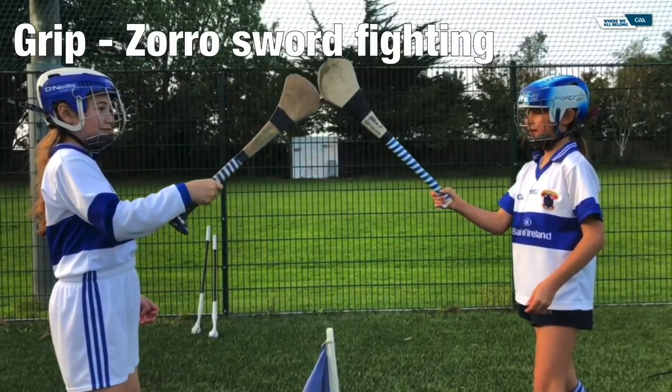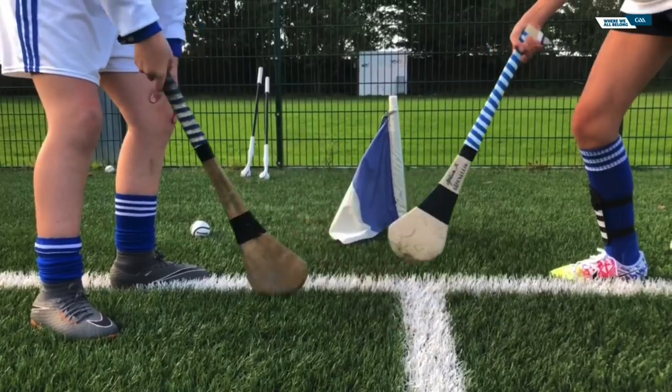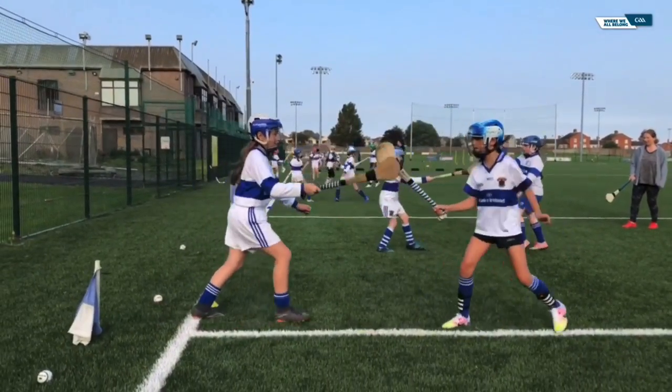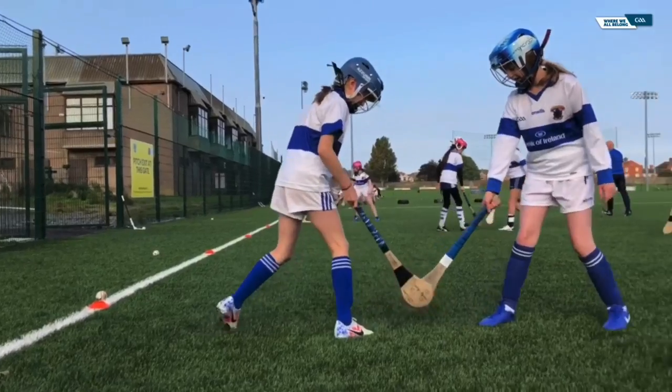Striking is possibly the most important skill in hurling and camogie. Before you have a good strike, you must have a good swing, and in order to develop a good swing, you need to have a good grip. This little routine helps develop a good grip and a strong, flexible wrist. It also works on movement and footwork, which are hugely important in all sports.